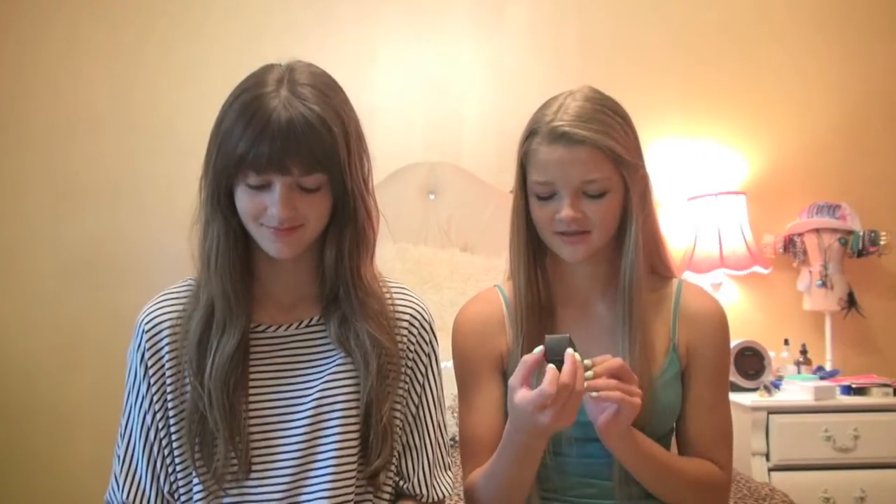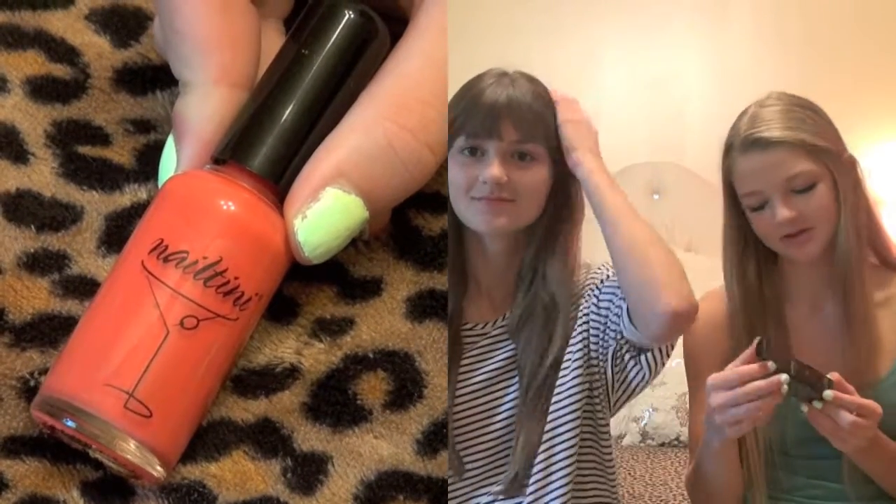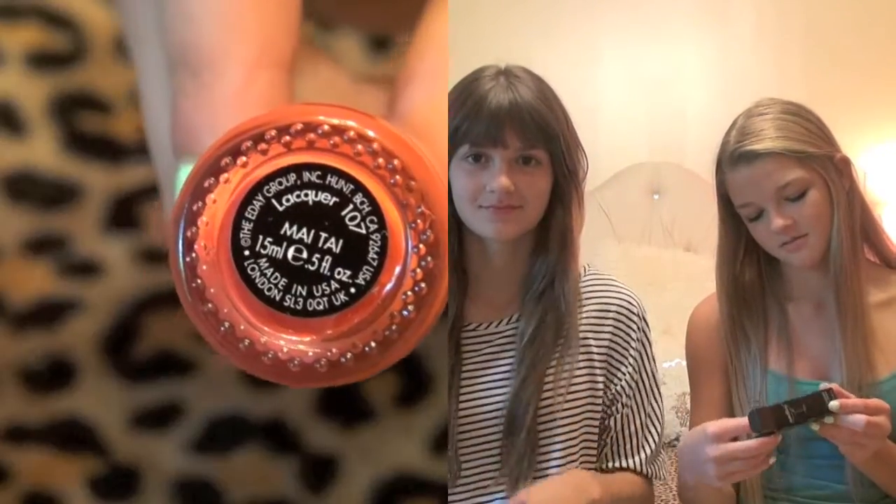I also have the Nailtini Nail Polish in the color Mai Tai.